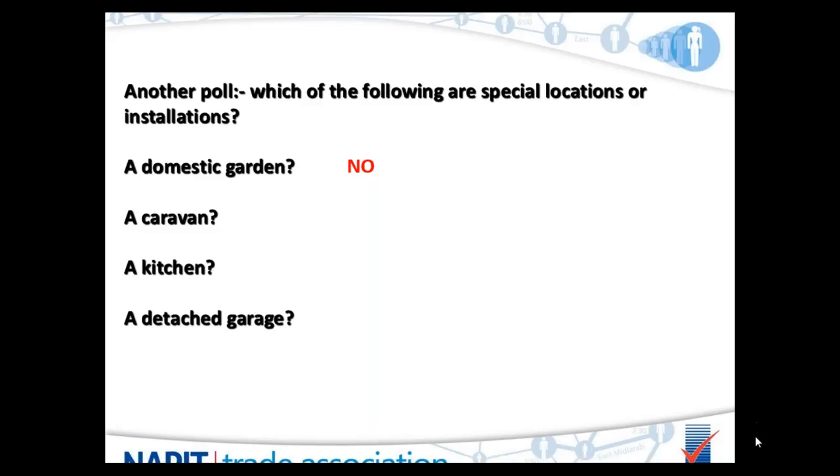The second location was a caravan. The majority correctly answered that. Is a caravan a special location? Yes, it is. We will be discussing caravans as special locations later within the presentation.